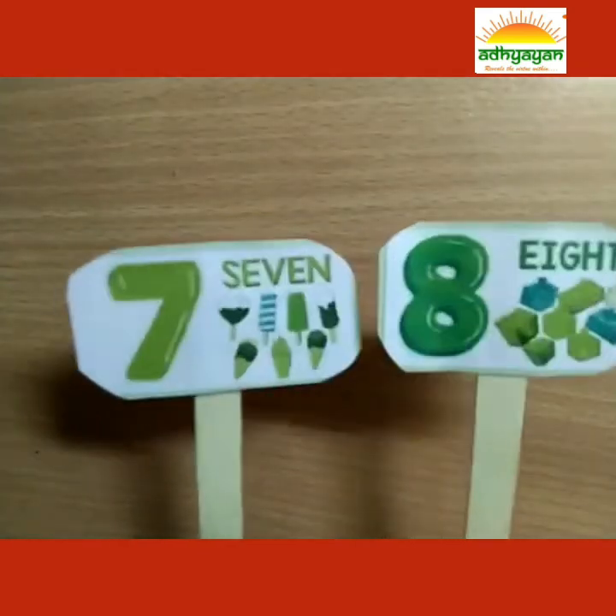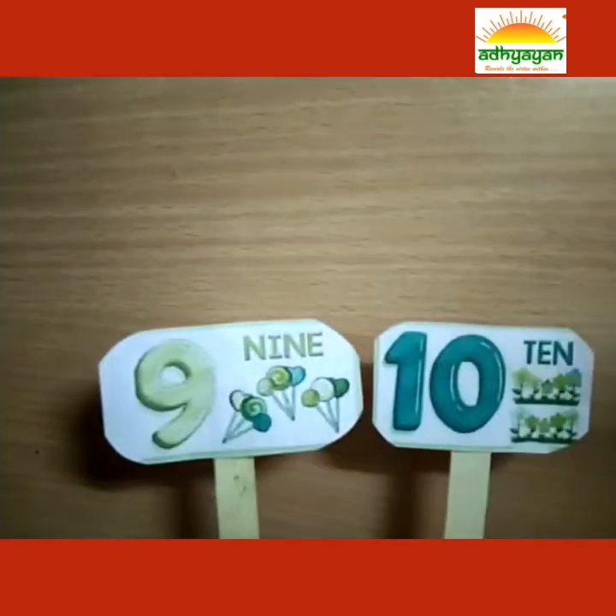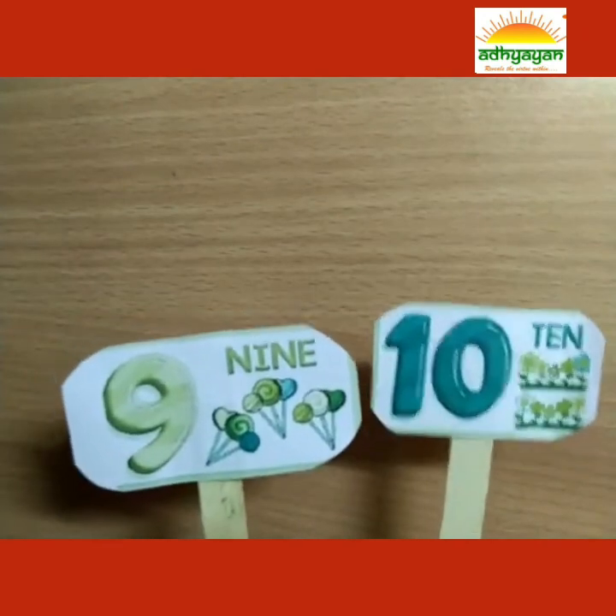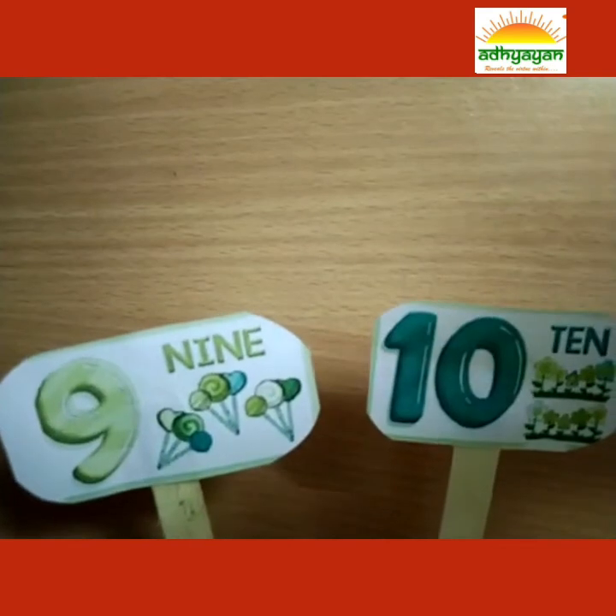7, 8, lay them straight. 7, 8, lay them straight. 9, 10, a big fat hen. 9, 10, a big fat hen. Thank you.